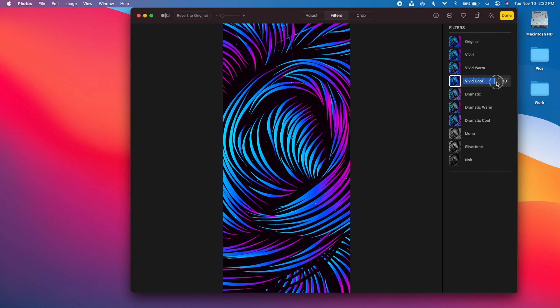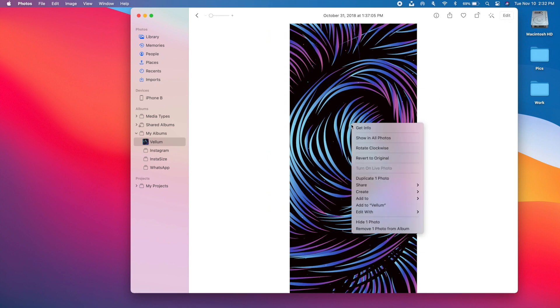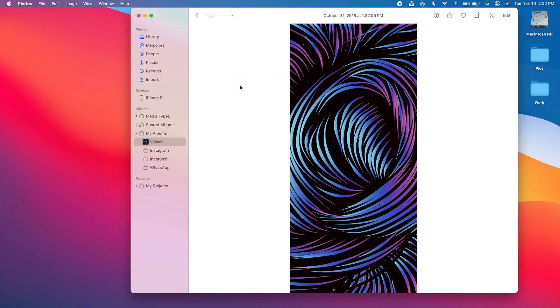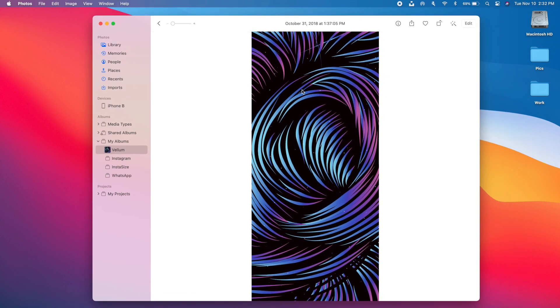On the Photos app in macOS 11, you can now adjust the strength of filters applied to your photos using sliders. You can also add captions to your photos by going to the Info panel, just like on iOS 14. A great new feature is that adjustments, filters, and cropping can now be applied to videos as well — so you can edit videos in Photos the same way you edit photos.